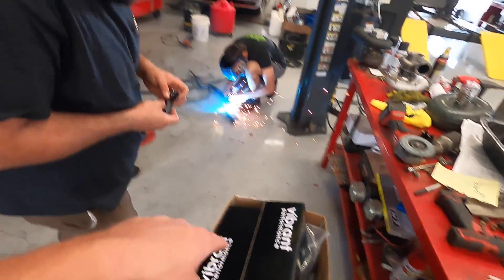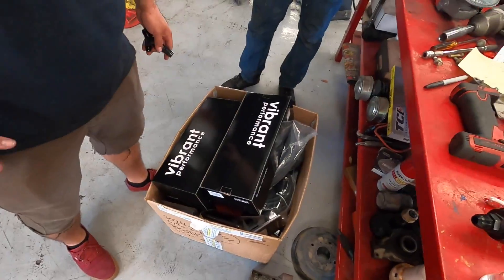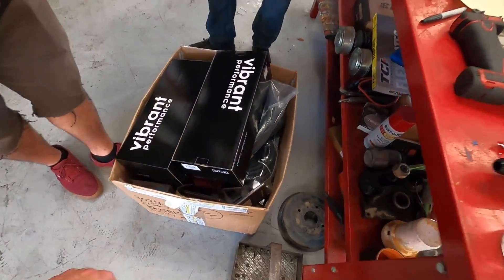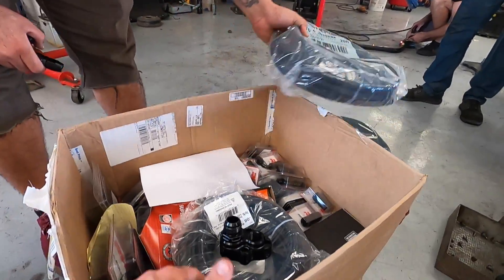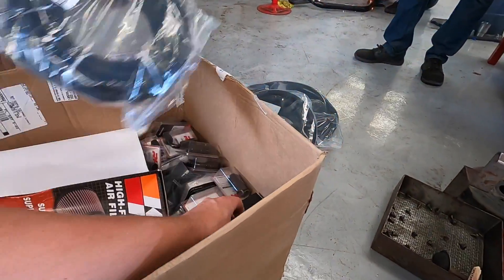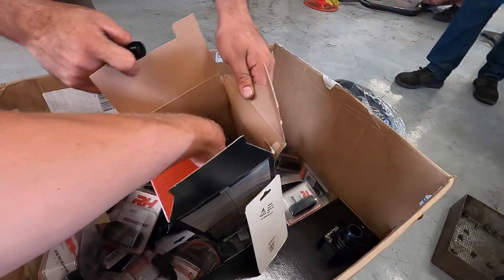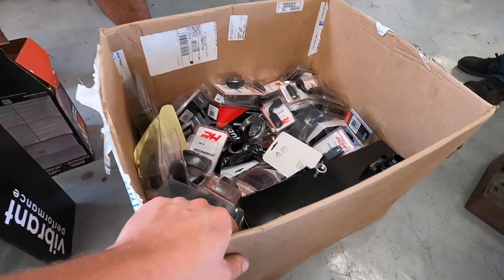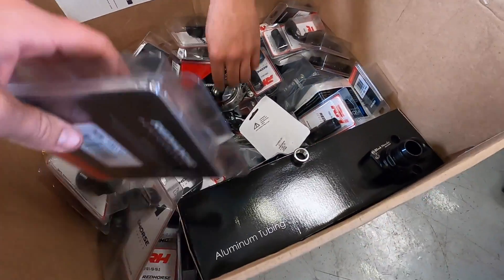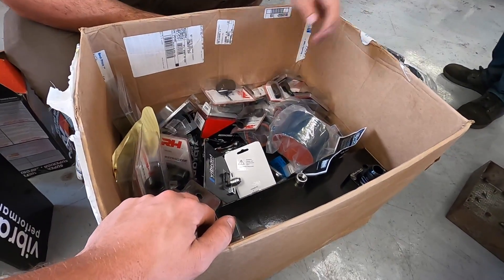So we got water lines, fuel lines — a lot of fuel lines. An air filter for the turbo, a lot of fuel fittings. If anybody knows anything about fuel fittings, you know. More lines, and a turbo drain.